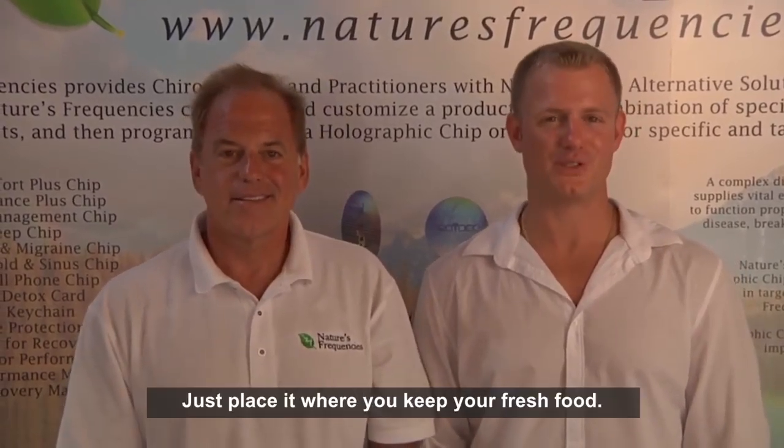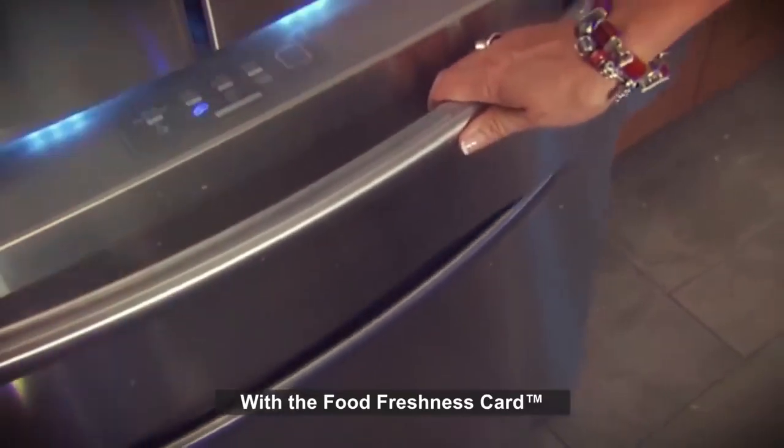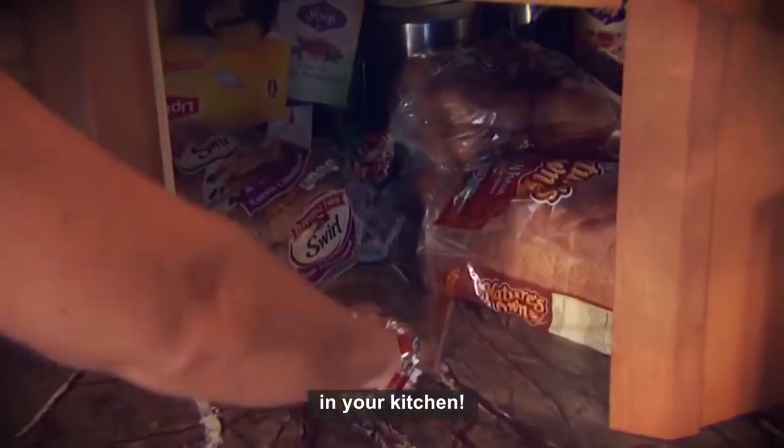It's real simple to use — just place it where you keep your fresh food. With a food freshness card, here's what that difference looks like in your kitchen.